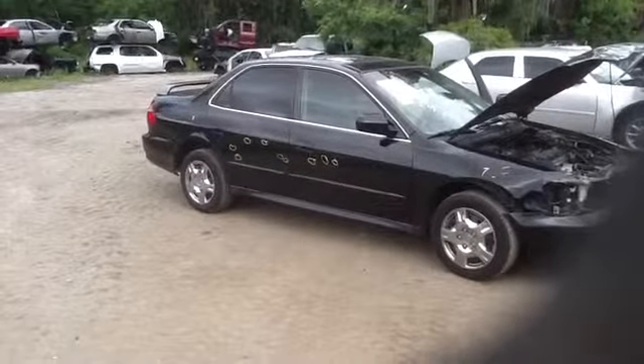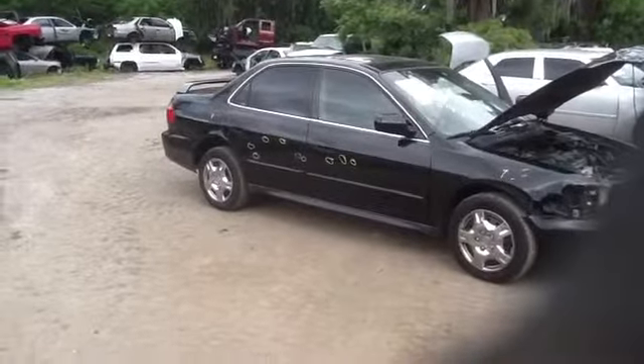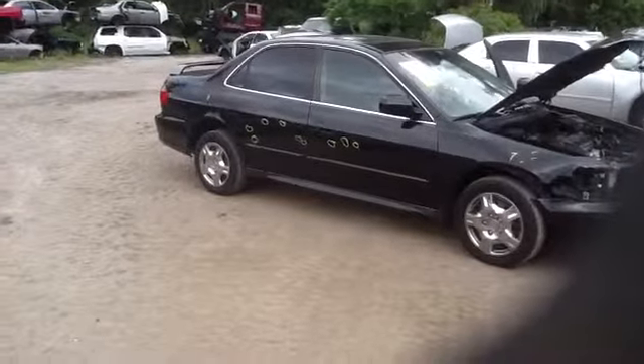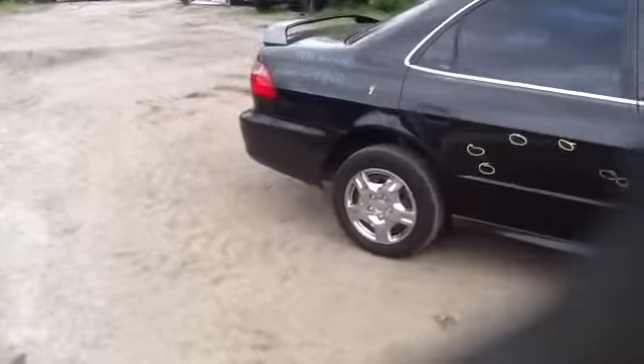We're here today with a 99 Honda Accord, stock number 14D60 with a 2.3. As you can see here, passenger side front and rear door, great condition, quarter panel, great.